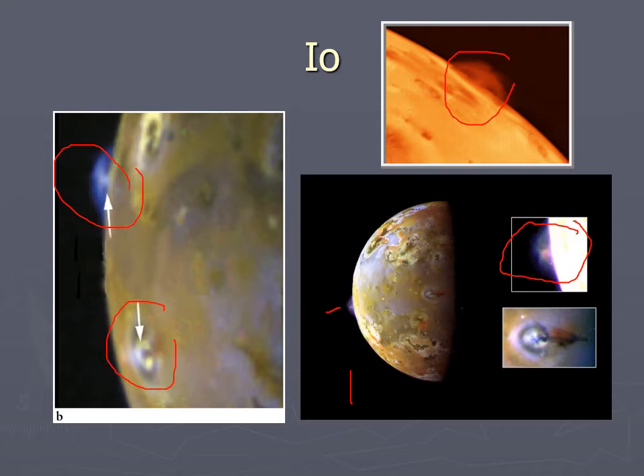All those volcanic plumes were constantly spewing stuff out on the surface, making the surface very young because it's constantly being resurfaced. Only a handful of spacecraft have been past Io, and they've taken some pictures. The very first spacecraft going by took a few snapshots, not realizing it would be all that interesting to look at in depth — and caught one of these volcanic plumes.